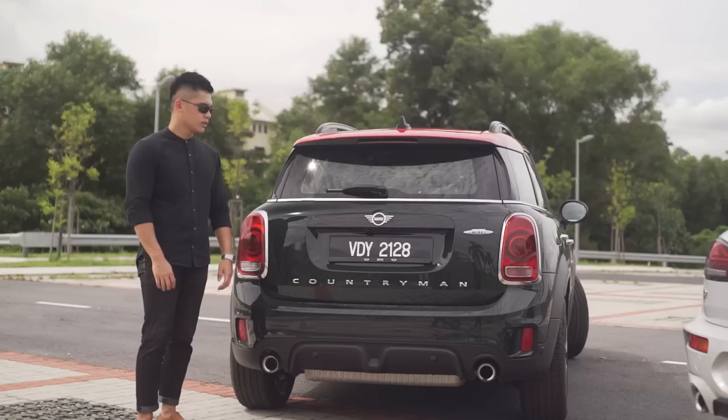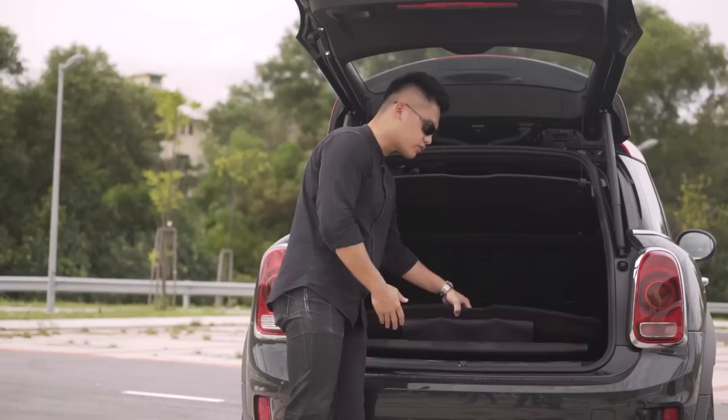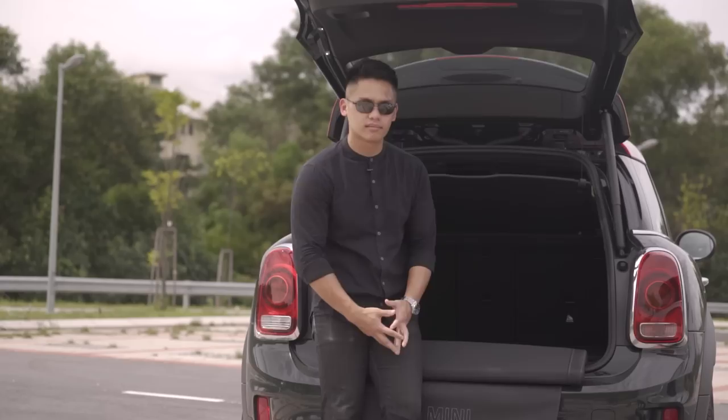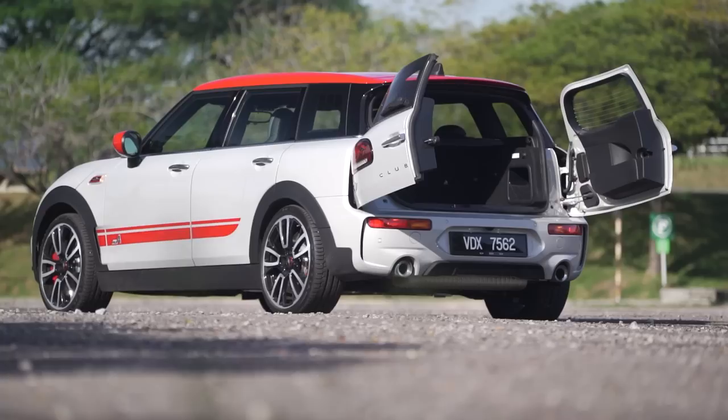The Countryman gets the larger boot space — 450 liters — and it comes with a power tailgate, which is a very nice touch, complete with underfloor storage if you want to haul more stuff. For those who like to hang around the back of the car, there's also a padded bench so you won't scuff up your rear bumper.